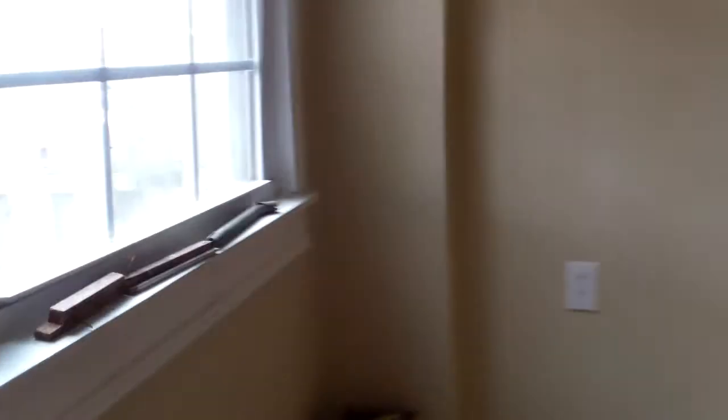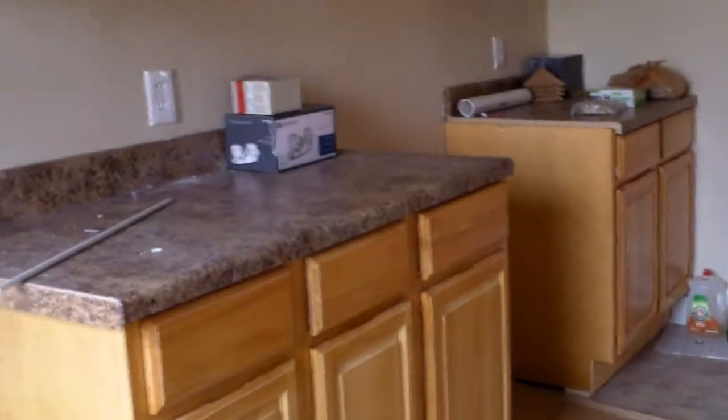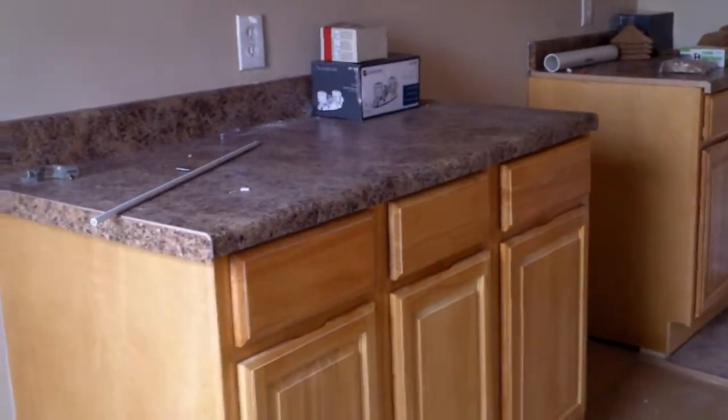They can even use some of this area for some kind of living space if they want. Here in the kitchen, we have brand new cabinets, brand new countertops, all new electrical plugs, cover switches, and new light fixtures.